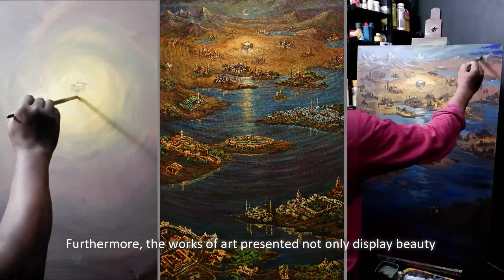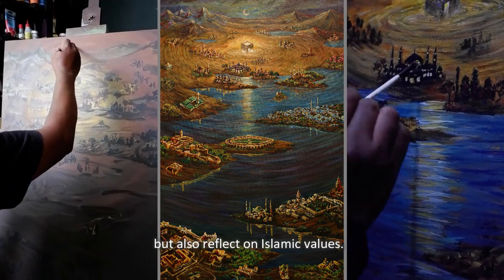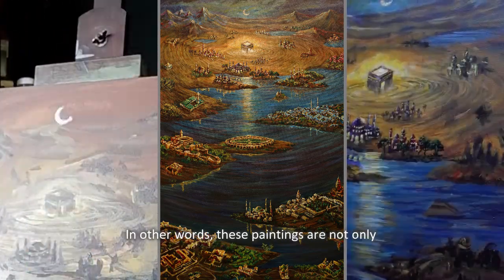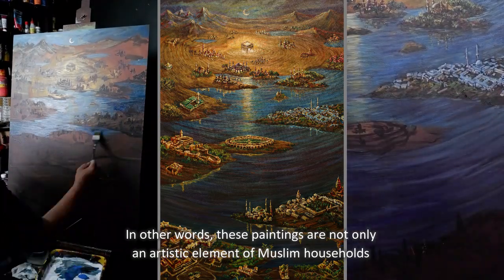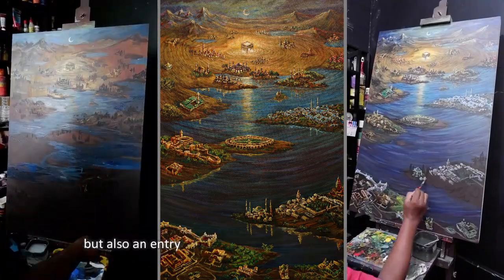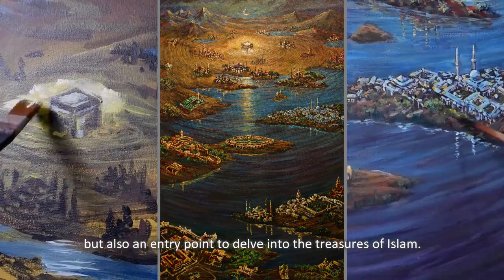Furthermore, the works of art presented not only display beauty, but also reflect on Islamic values. In other words, these paintings are not only an artistic element of Muslim households, but also an entry point to delve into the treasures of Islam.